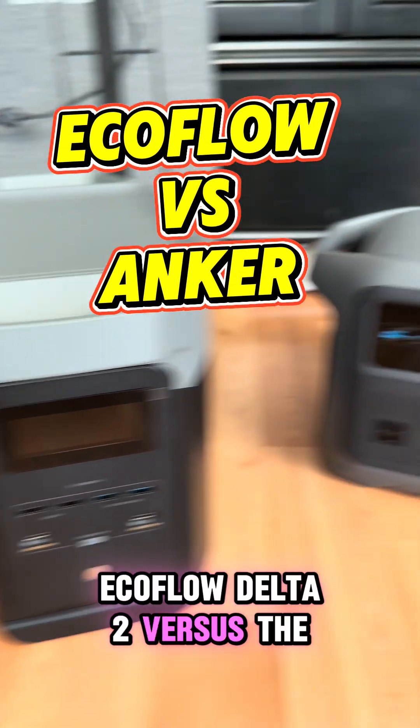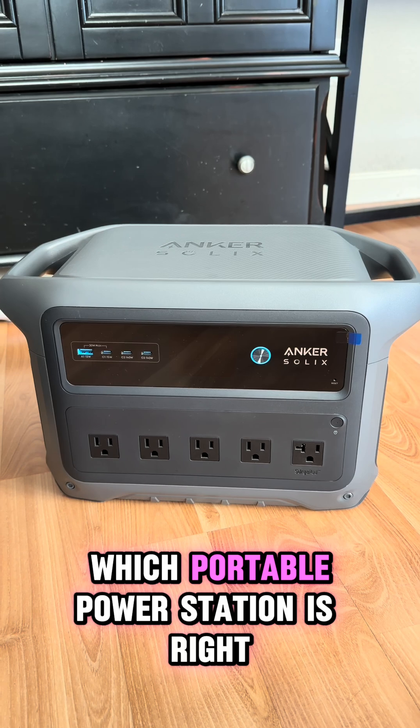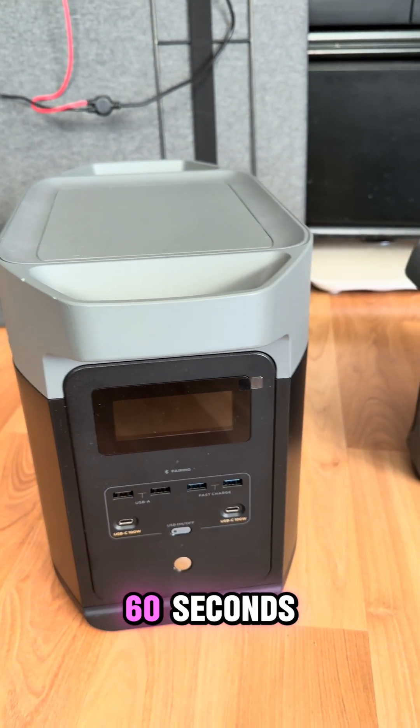EcoFlow Delta 2 versus the Anker C1000 Gen 2 — which portable power station is right for you? We're going to break this down in 60 seconds.